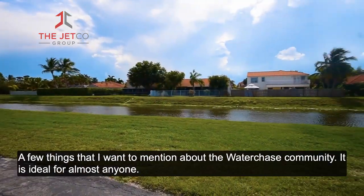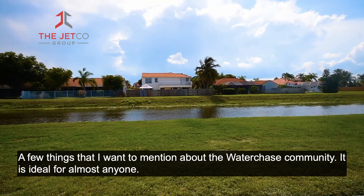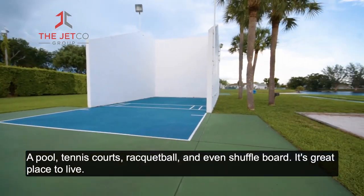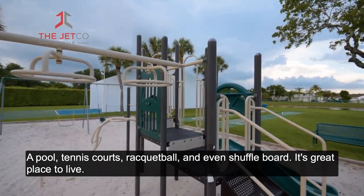A few things I want to mention about the Water Chase community — it is ideal for almost anyone. It has walking paths throughout the whole neighborhood, a pool, tennis courts, racquetball, and even shuffleboard. It's a great place to live.